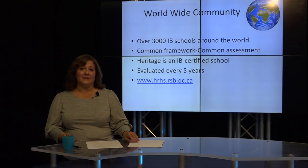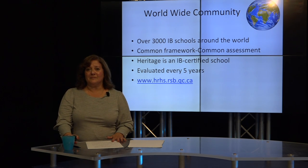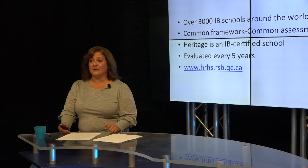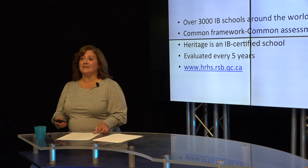We're also evaluated every five years. This is to ensure that we deliver the program in the way that it is intended, by respecting the standards and practices within the program. It's kind of like getting a report card. It gives us a great idea of what we're doing very well and also gives us a roadmap pointing us in the direction of things we could be doing even better.